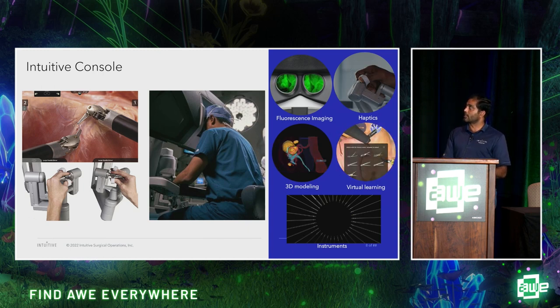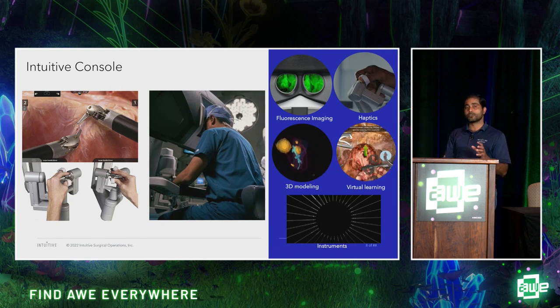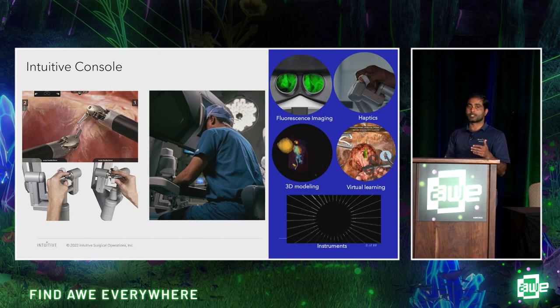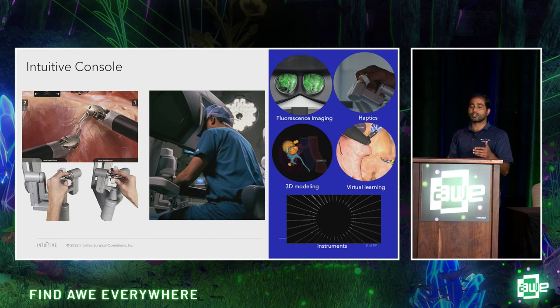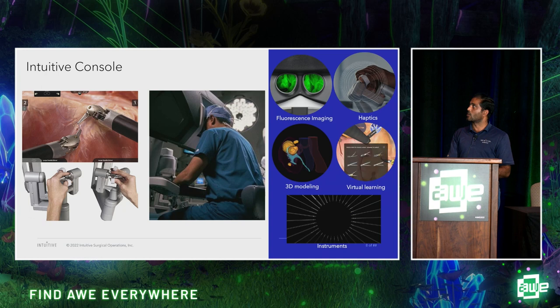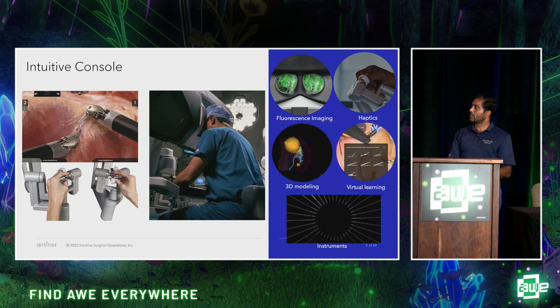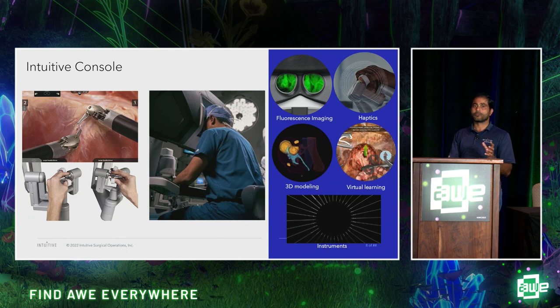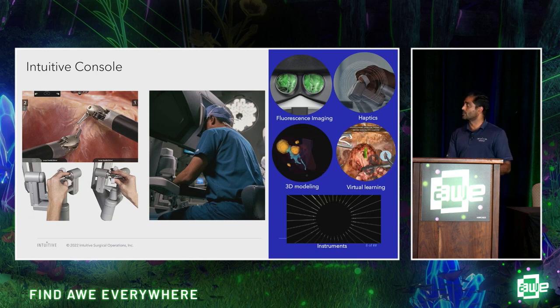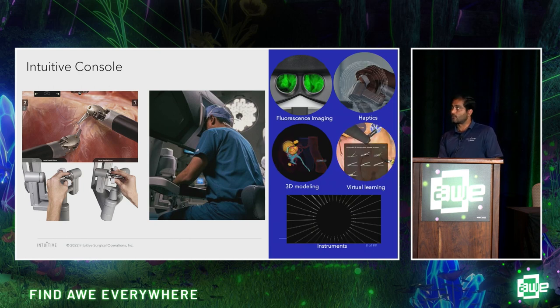For augmented reality, we have fluorescence imaging. While at the console, you can enable fluorescence imaging mode to clearly see what you cannot see with the naked eye — that's augmented reality. For mixed reality, we use 3D modeling: the surgeon can call up pre-op 3D segmented images, use them during surgery, and visualize all the clinical anatomical structures. These are examples of how we are using XR for surgery.